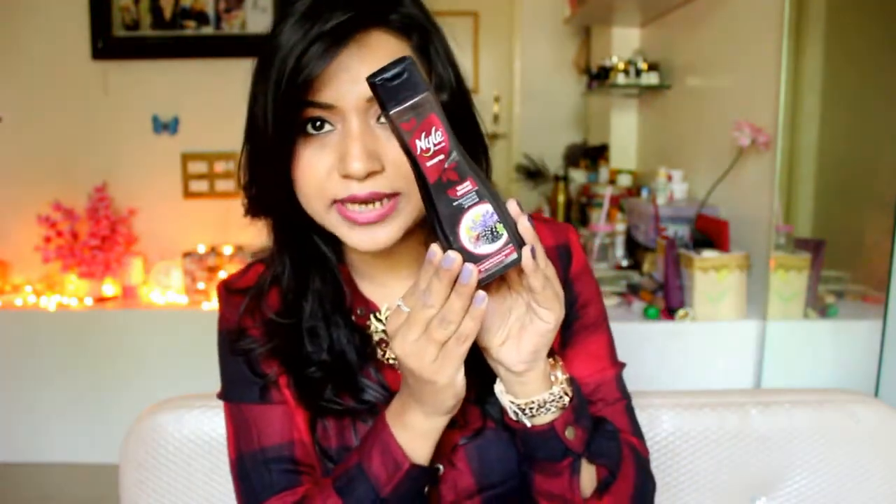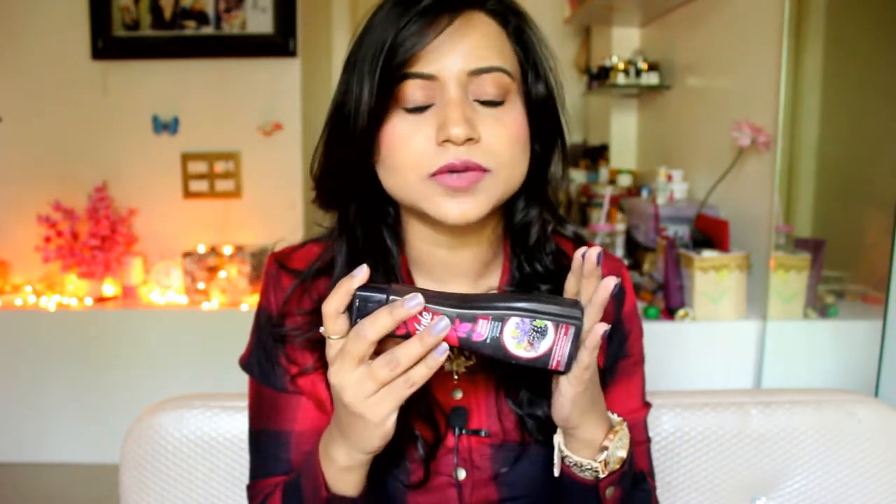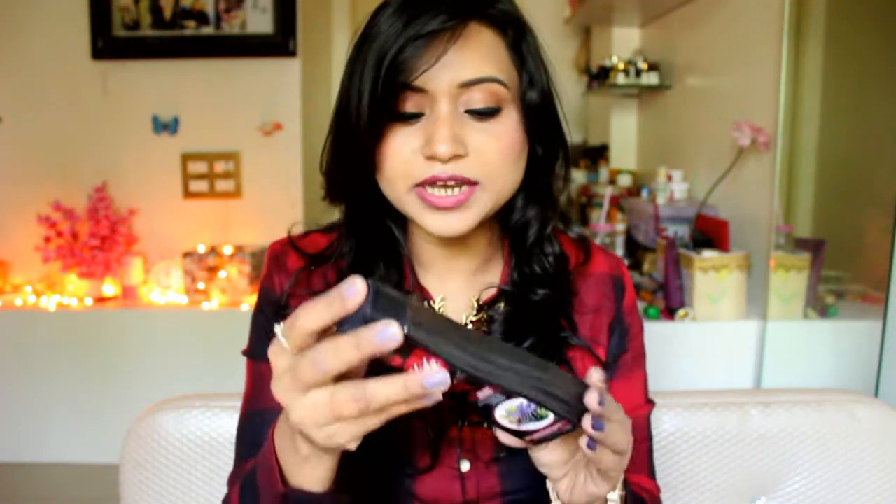This is the shampoo. It claims that it will give you bouncy and shiny hair, and that claim is actually true — it does give you good bounce and volume in your hair. You can see the packaging is something like this. This is Rs. 95 and you get 180ml. The expiry and manufacturing date is mentioned on the bottle, so you don't need to worry about that.